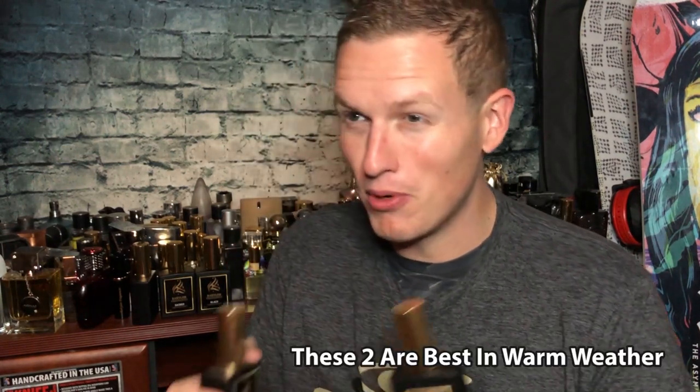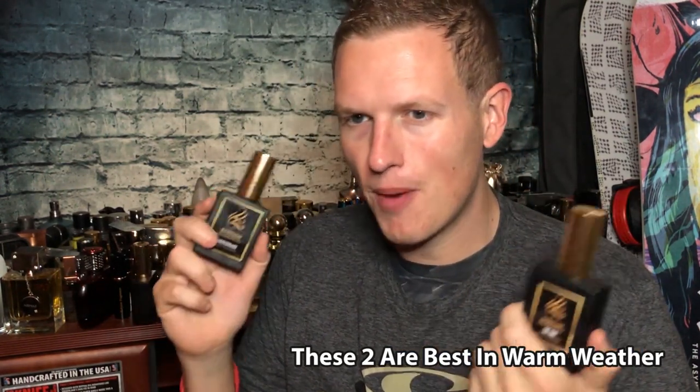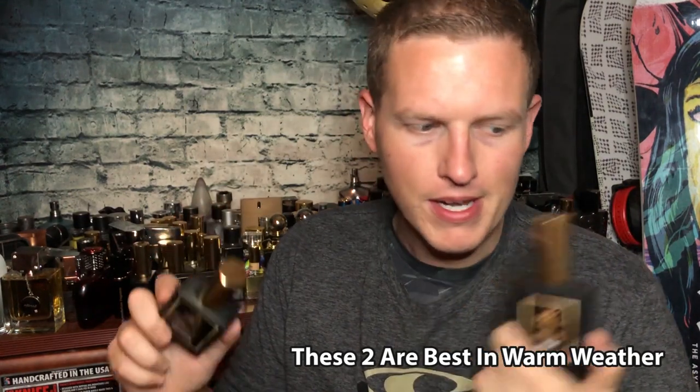If you're into fragrances, you've smelled a lot of stuff, and you want something really unique for the summertime — just a fresh, good scent — I would go with The One. I like both of these just about the same. Well-deserving of number three, compliment getters. Let me know if you tried either one of these down below, and let me know what your favorite Creed Aventus clone is as well.